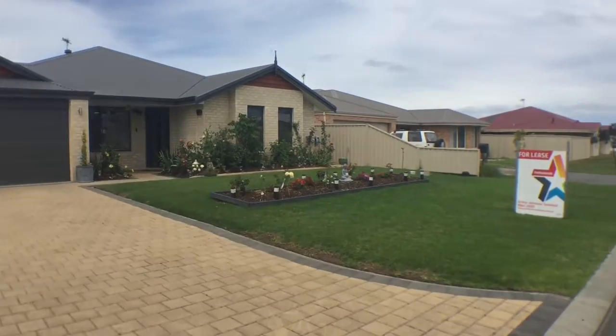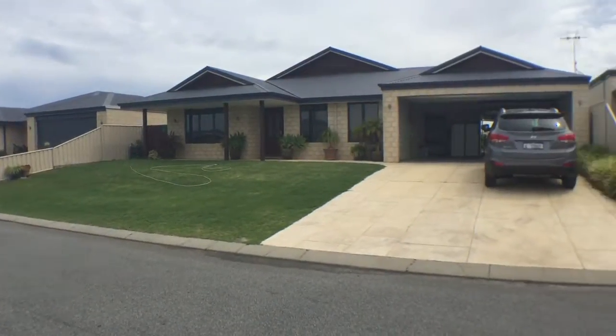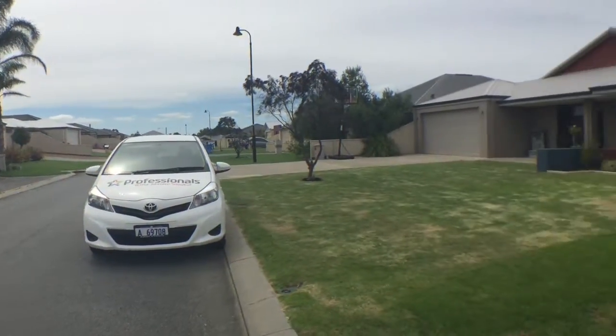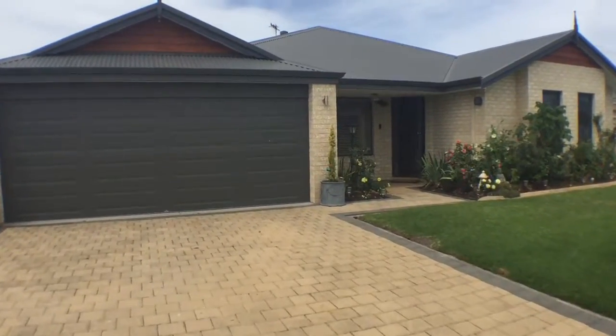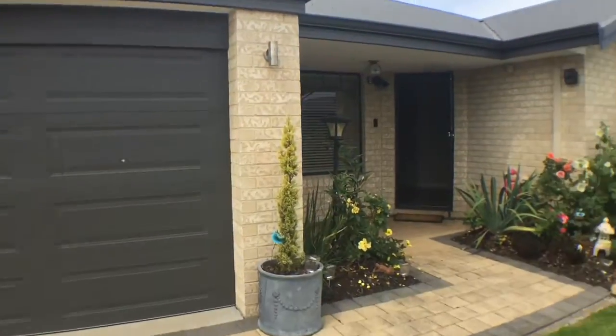Hi, you're with Professionals Arthur Johnson Snowball. Today we're at 6 Aurora in McHale. I'll just show you a quick street view — nice quiet street here in McHale. This is a beautifully presented 4 by 2 family home. Just as a walk up, there's a double auto door garage there.